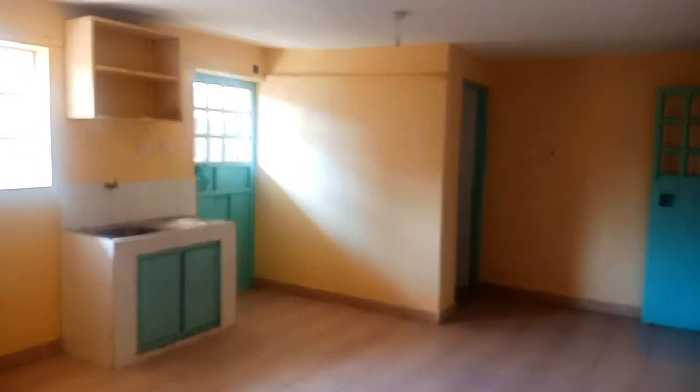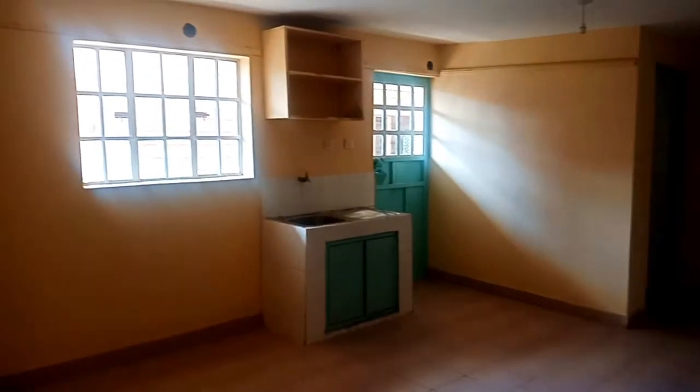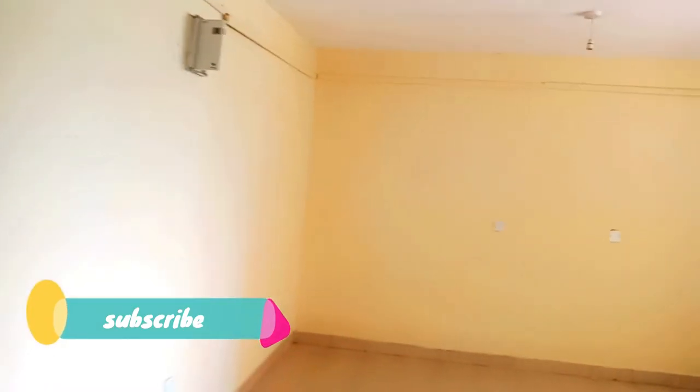Generally, the rent of the house is 9,000 shillings and I think it's very much worth the space. This is the view from another angle — the house is very big.